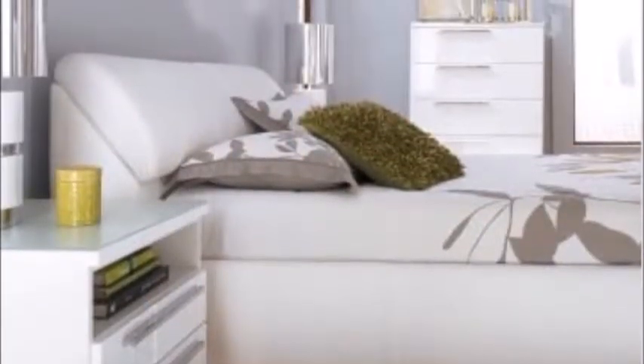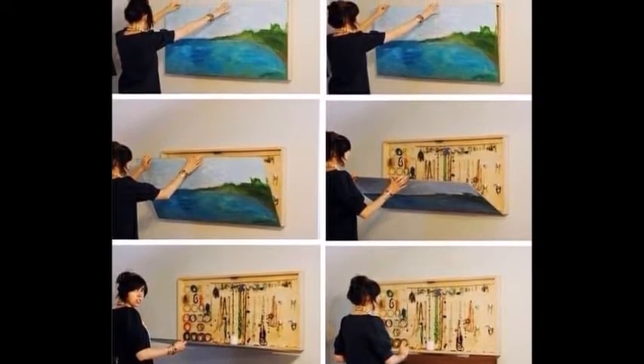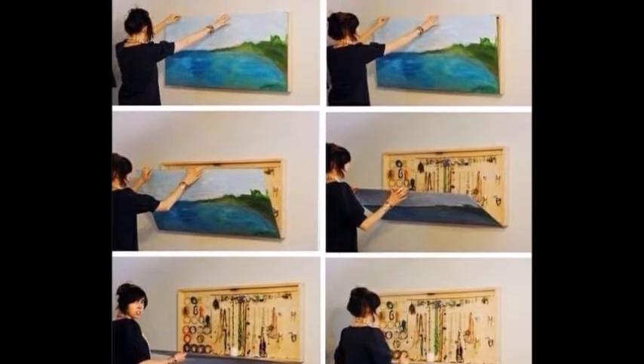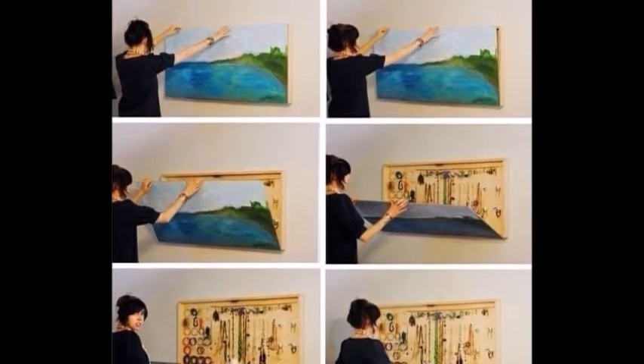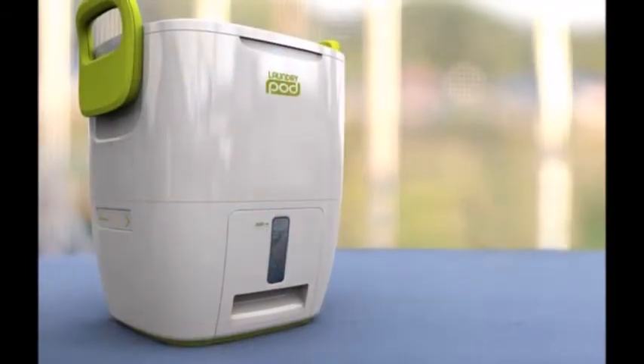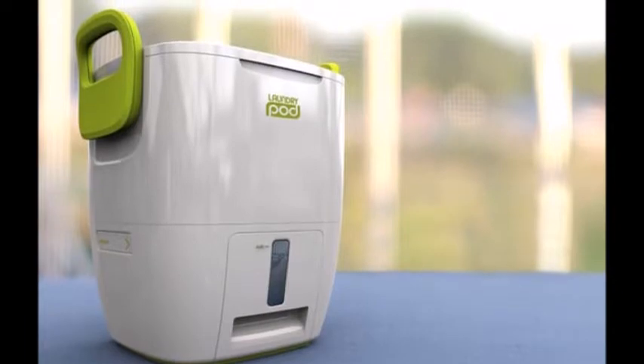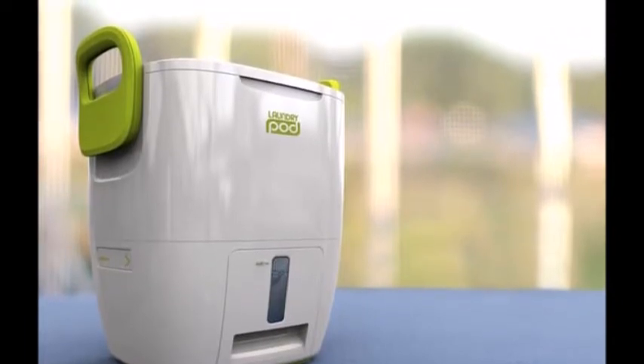26. An Upholstered Storage Headboard — if you are an adult, it's time to get that bed off the floor and invest in an awesome headboard. 27. A Hidden Jewelry Holder Behind a Painting — behold, the magical power of hinges! Created by this genius. 28. The Laundry Pod — this tiny workhorse is much cheaper than a washing machine and can fit 5 to 10 garments at once.